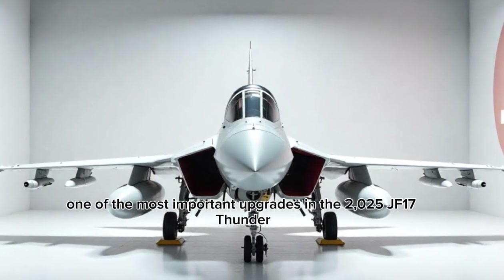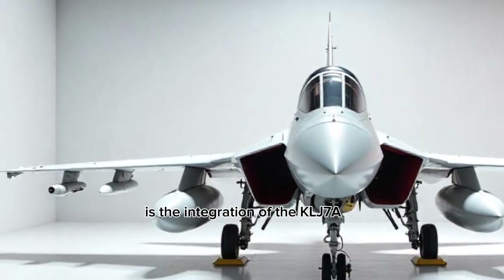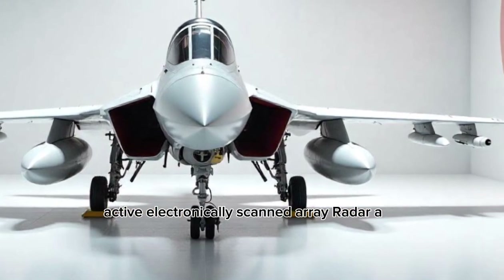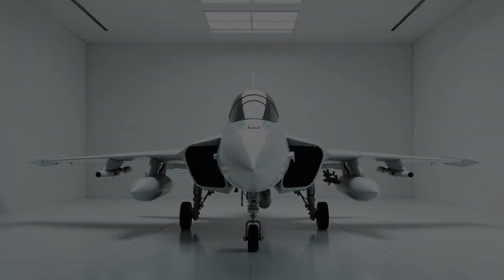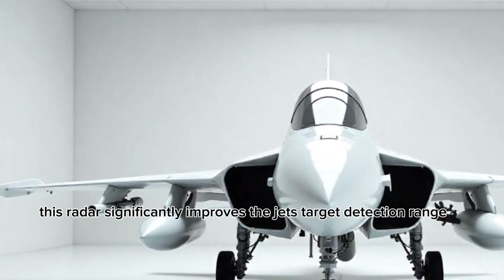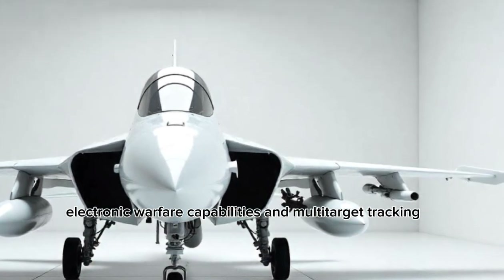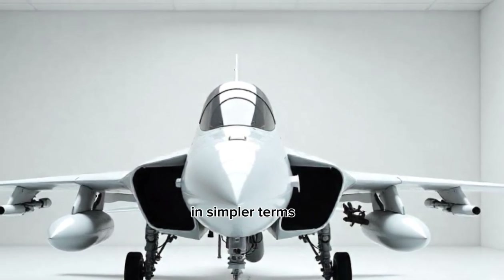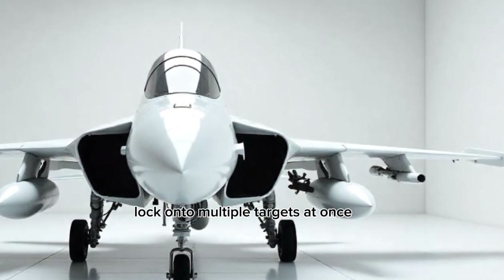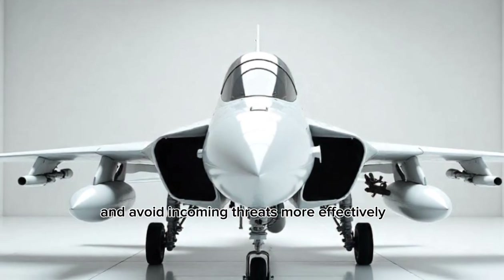One of the most important upgrades in the 2025 JF-17 Thunder is the integration of the KLJ-7A active electronically scanned array, or AESA, radar. This radar significantly improves the jet's target detection range, electronic warfare capabilities, and multi-target tracking. The jet can now detect enemy aircraft at longer distances, lock onto multiple targets at once, and avoid incoming threats more effectively.